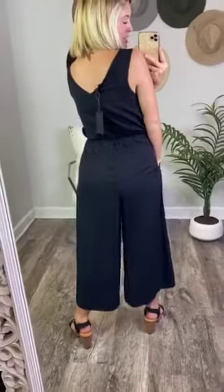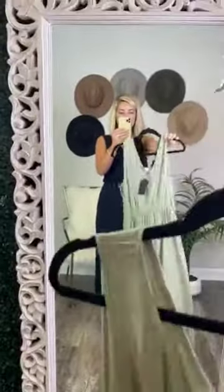It's a really good length for tall girls and short girls. This is the back. It comes in two colors: black, which is the color I'm wearing, and olive.